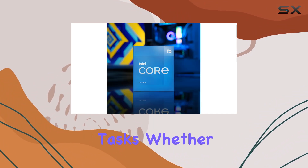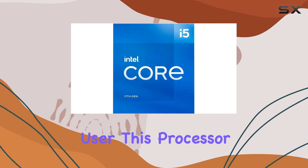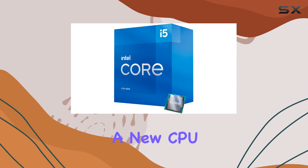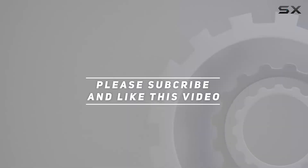In summary, the Intel Core i5-11500 desktop processor offers unbeatable performance, speed, and versatility for a wide range of computing tasks. Whether you're a casual user or a power user, this processor delivers where it counts, making it a solid choice for anyone in the market for a new CPU. Check out the video description for an updated price, and thank you for watching.